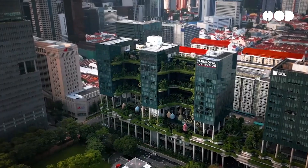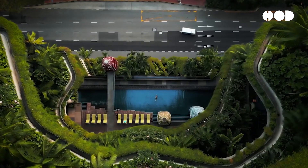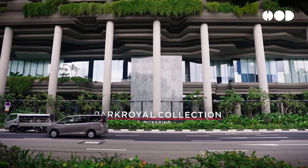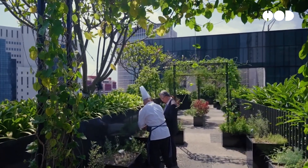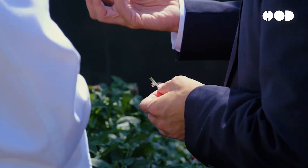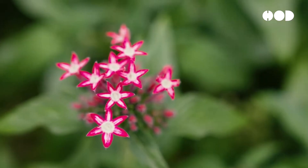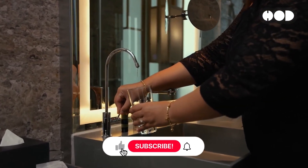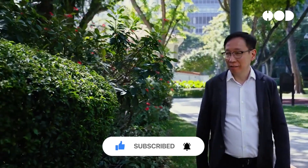Park Royal on Pickering in Singapore is a hotel that seamlessly blends luxury with sustainability. Its design includes extensive greenery with over 15,000 square meters of lush gardens, waterfalls, and planter terraces. The building's green features provide natural cooling and air purification, and it uses a rainwater harvesting system to irrigate the gardens, reducing water use. The integration of nature within its urban context enhances the well-being of guests and contributes to the biodiversity of the area. The building has been awarded the BCA Greenmark Platinum, Singapore's highest green building rating.